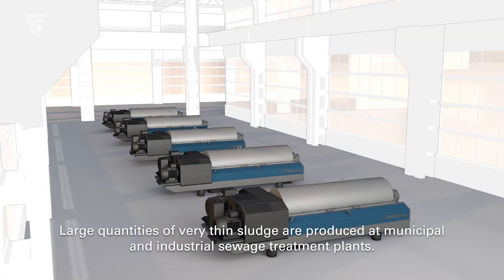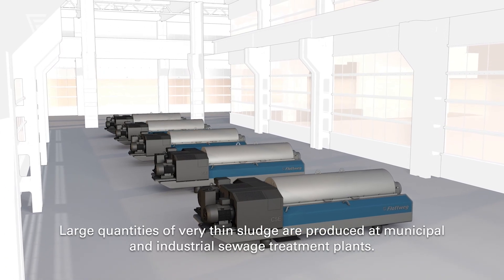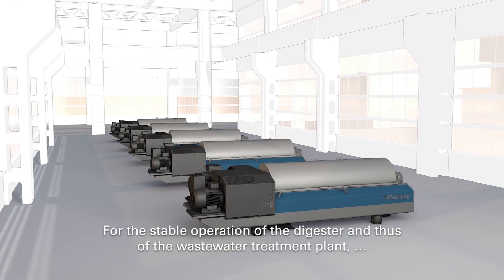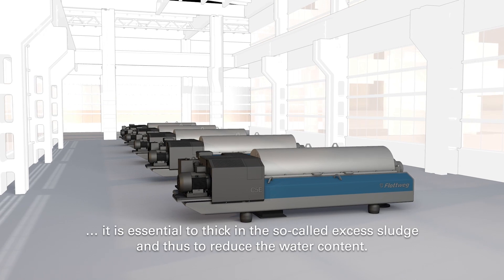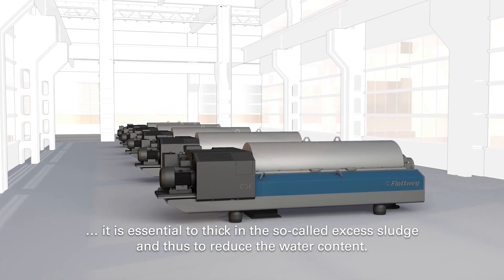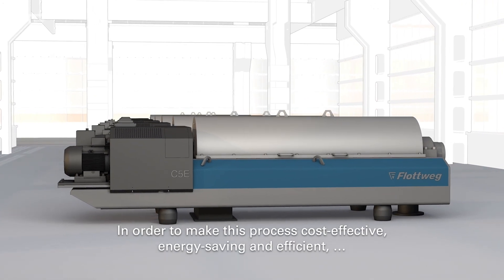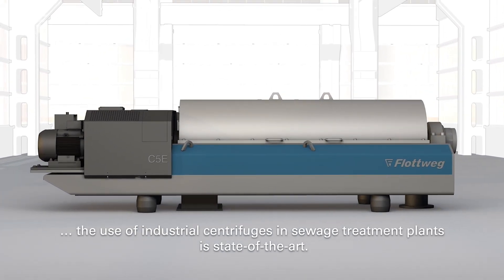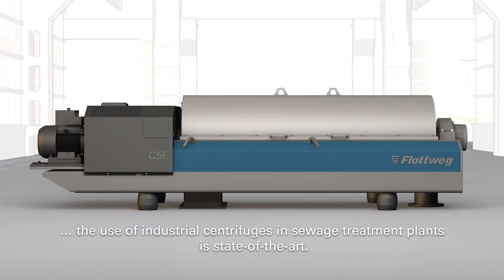Large quantities of very thin sludge are produced at municipal and industrial sewage treatment plants. For the stable operation of the digester and thus of the wastewater treatment plant, it is essential to thicken the so-called excess sludge and thus reduce the water content. In order to make this process cost-effective, energy-saving and efficient, the use of industrial centrifuges in sewage treatment plants is state-of-the-art.